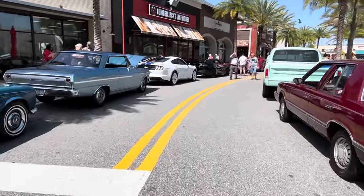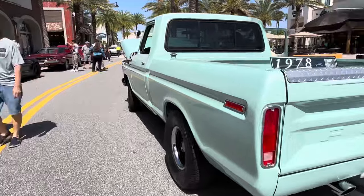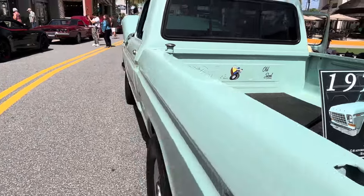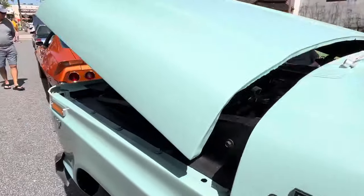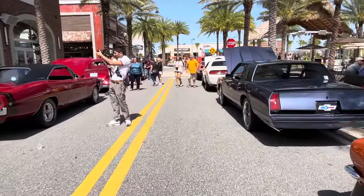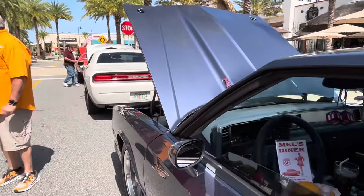We'll hit a few on the way back. The 1978 Ford F100 pickup — great looking car. Super awesome, this is great.